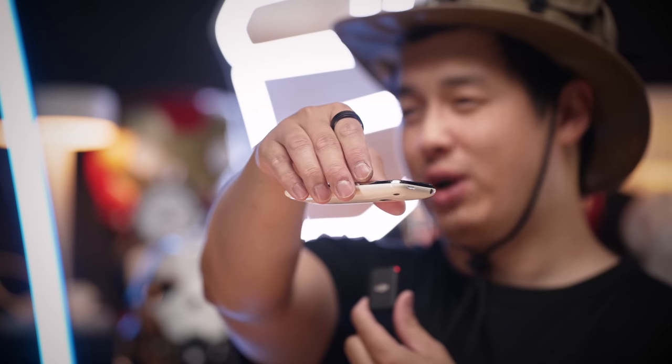iPhone 15 or iPhone 3? If you know, you know. Anyways, that's it — I rest my retro tech.